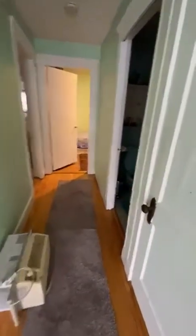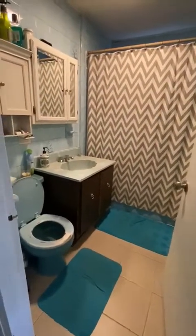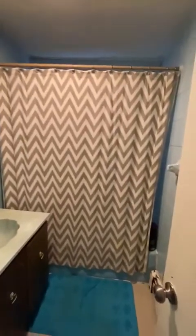As soon as we enter, there is a good-size closet for storage, and then a bathroom with a tub.